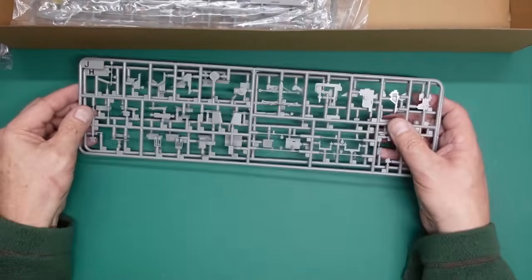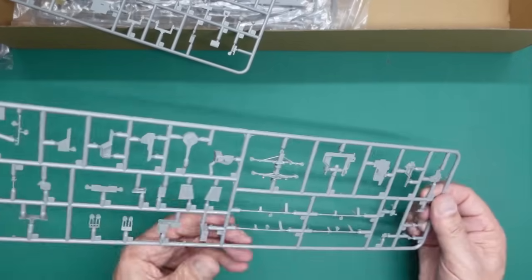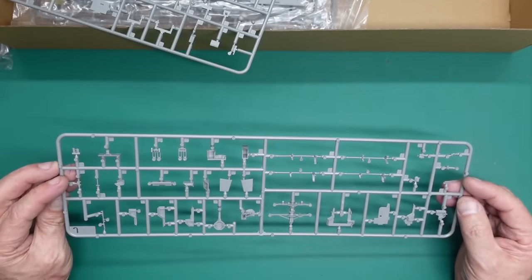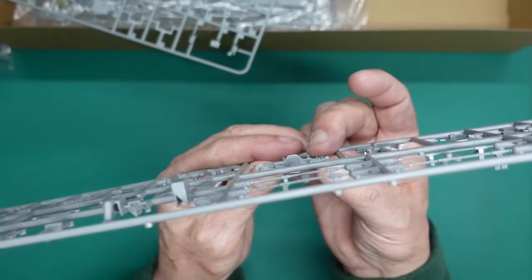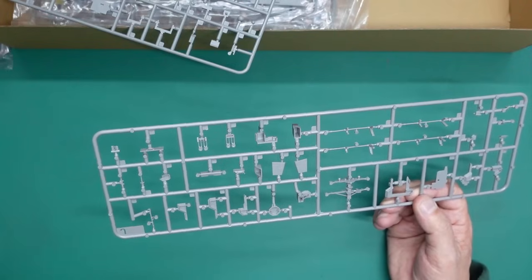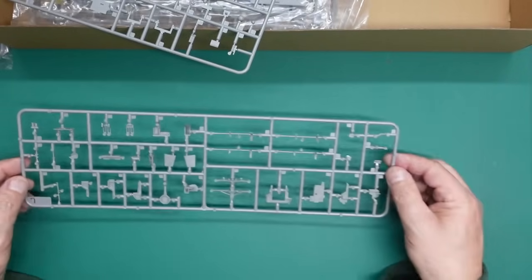Another bag with two sprues in - sprue J and H. I don't know what they're thinking having these sprues double-bagged. When you consider we've got legs sticking out, a thin mast, tiny parts - it's crazy having it double-bagged. We've also got ejector pin marks on the mast, which is unfortunate. And because it's double-bagged, that's got damage - it's been broken. I'm going off this now. Unfortunately they've taken all that trouble with the hull and then this is just not well thought out - three bags in and two bags have got broken parts.